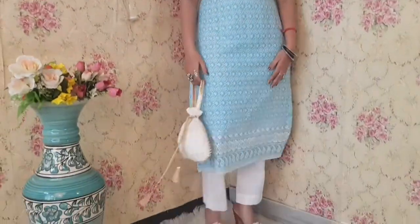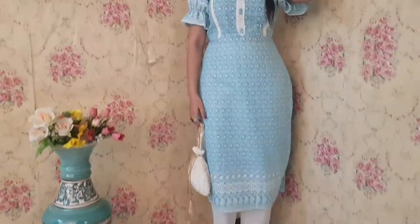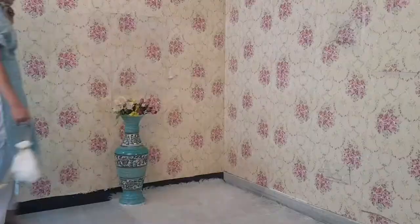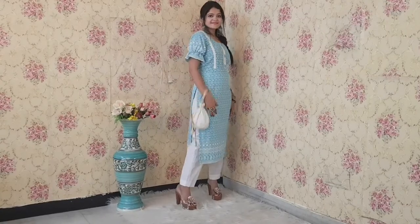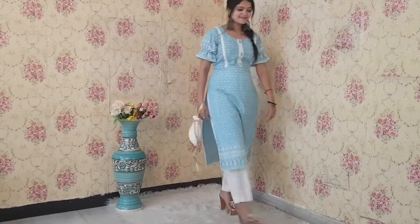Next is this beautiful chikankari work kurta. This one is also in cotton fabric and all over there is this beautiful chikankari work. Its original cost is $17.99, but if you apply the coupon prepaid40, you will get a discount of 40% and after the discount the cost will be $10.80. So it is the best deal at $10.80.